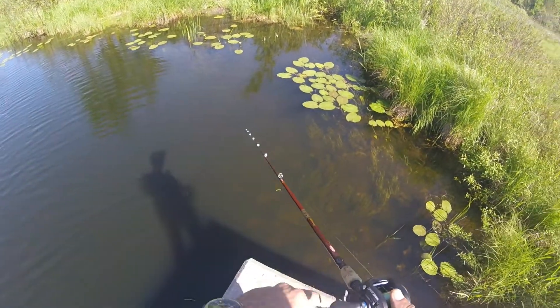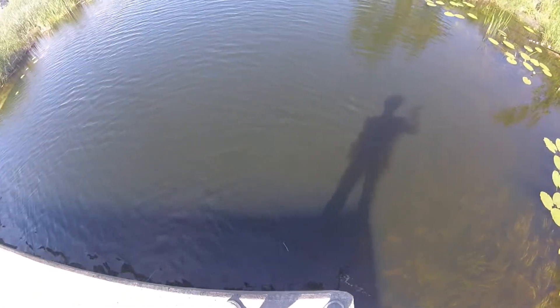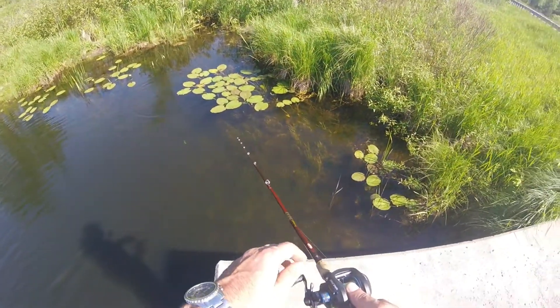There's a big perch right there I want to catch. There's a big snake on the bank over here, by the way.